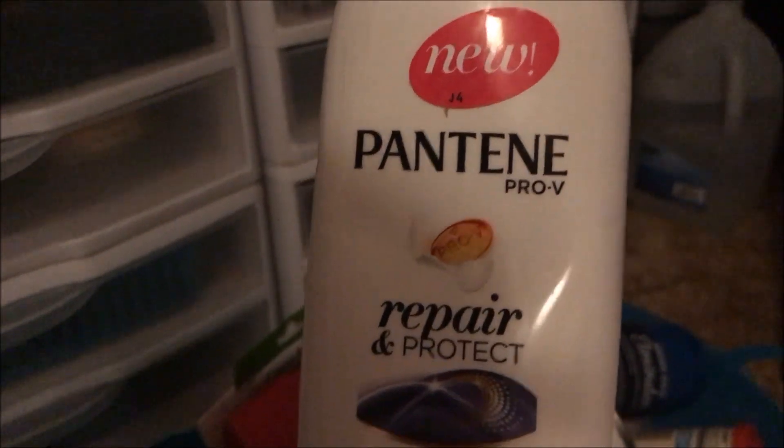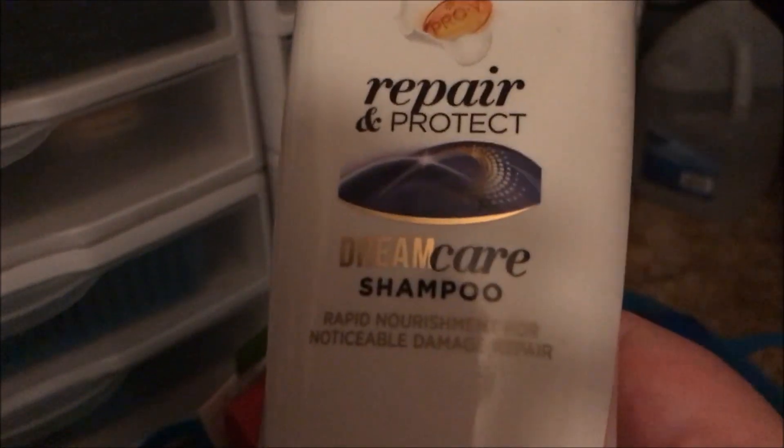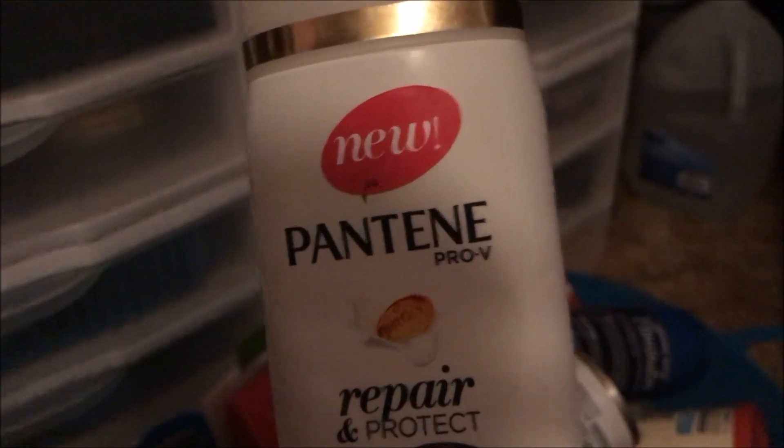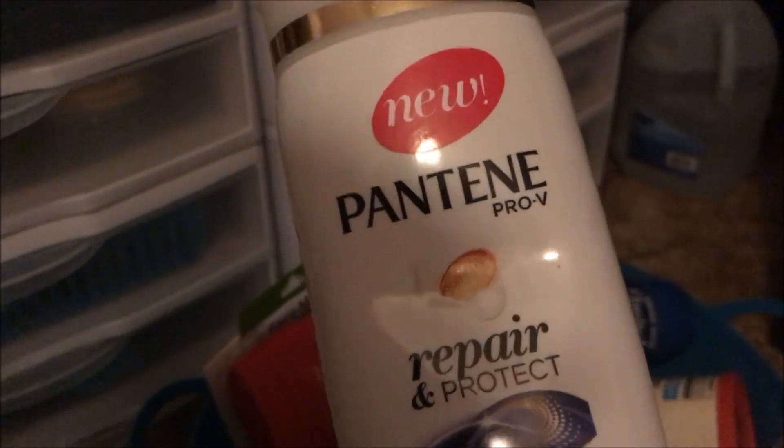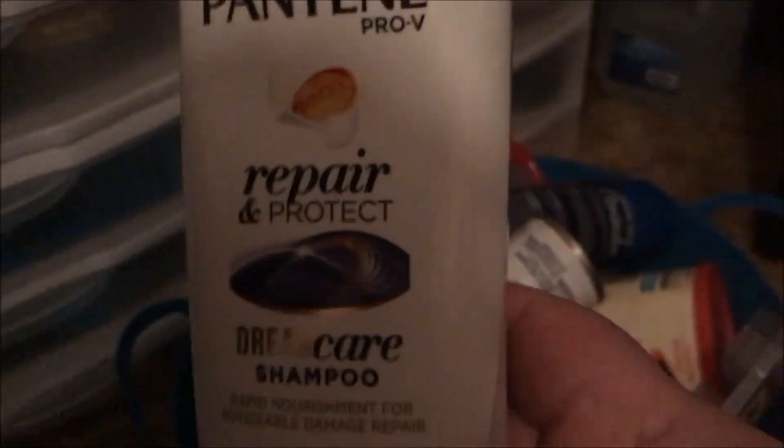Then I used up this Pantene Pro-V Repair and Protect Dream Care Shampoo. I really liked this. Do y'all notice that the scent of this Pantene is not the same as it was in the 90s? I loved the old scent — I wish they'd bring it back.